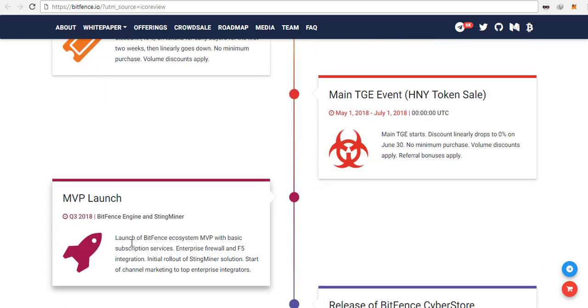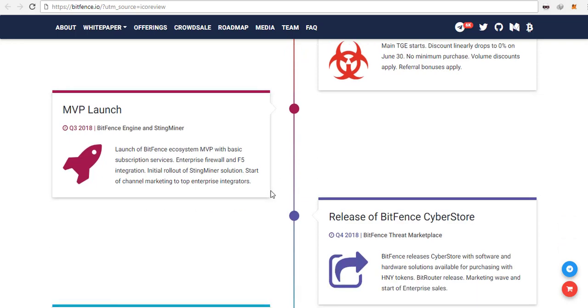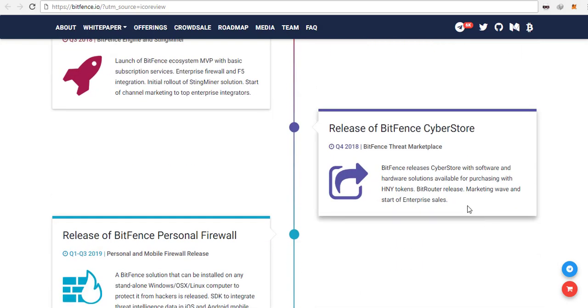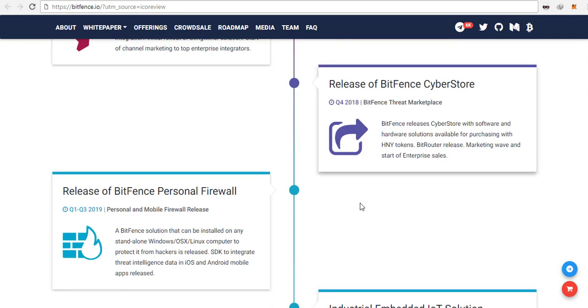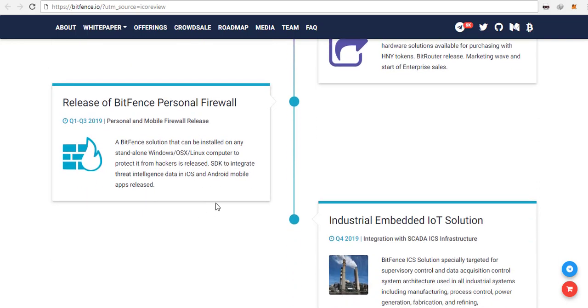The accepted payment methods are Ethereum, BTC, Litecoin, and also Dash. Their soft cap is the equivalent of one million dollars and the hard cap is 50 million dollars. One Ethereum is equivalent to 6,000 tokens.